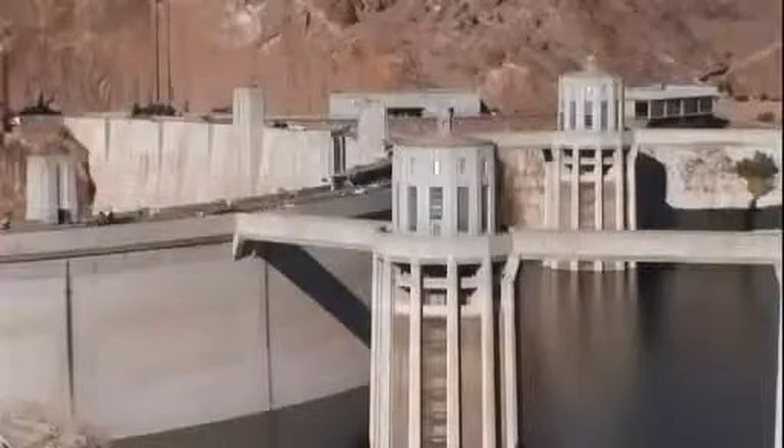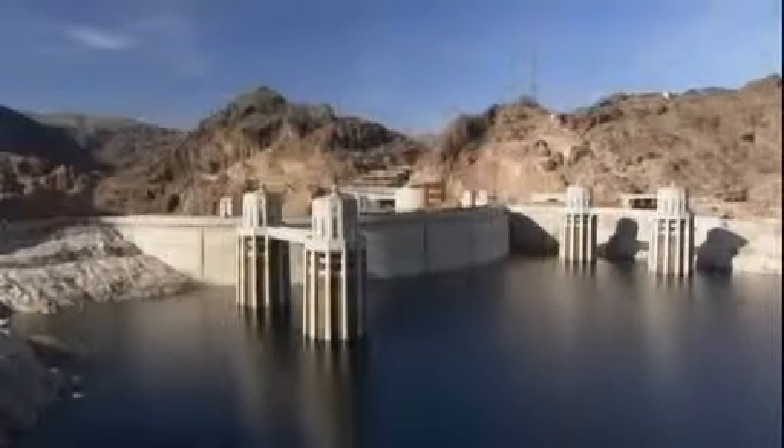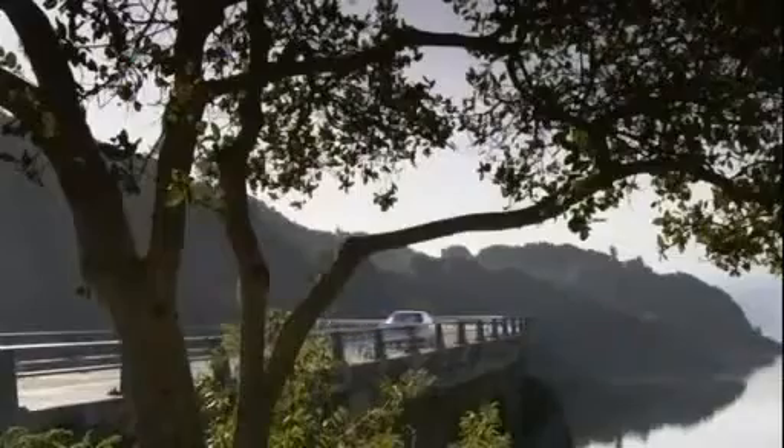Hoover Dam would have been inconceivable without one simple ingredient: concrete. Concrete had been used to build dams for over 50 years, but Hoover Dam was the first to use it on such an unprecedented scale. One of the earliest examples of a concrete dam is the Lower Crystal Springs Dam in San Mateo, 15 miles south of San Francisco.